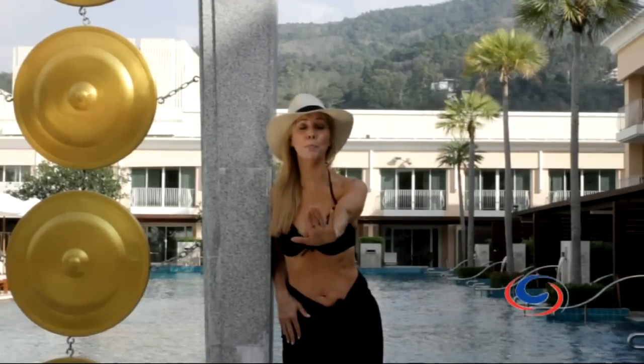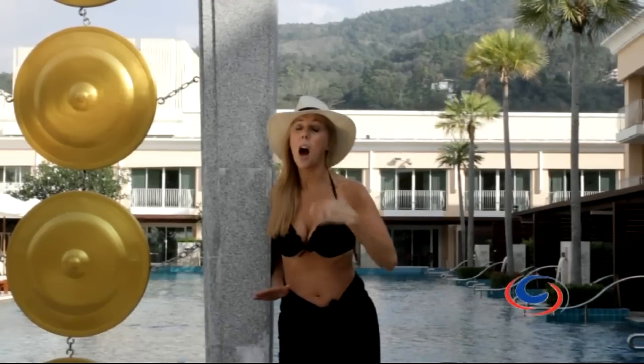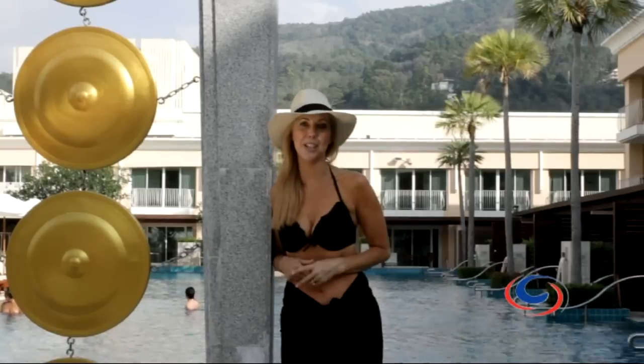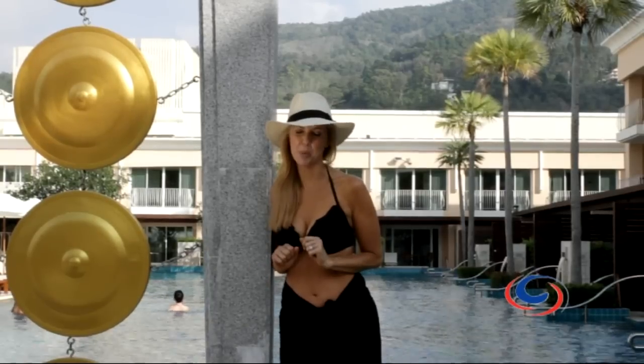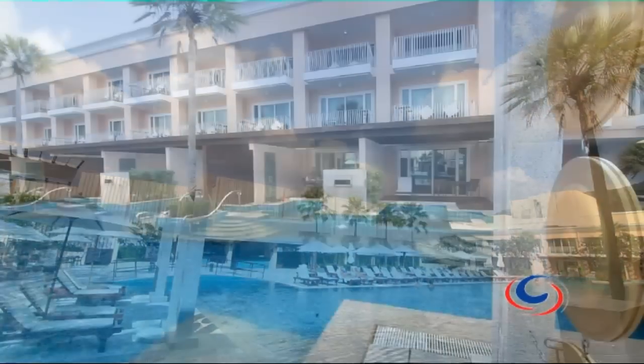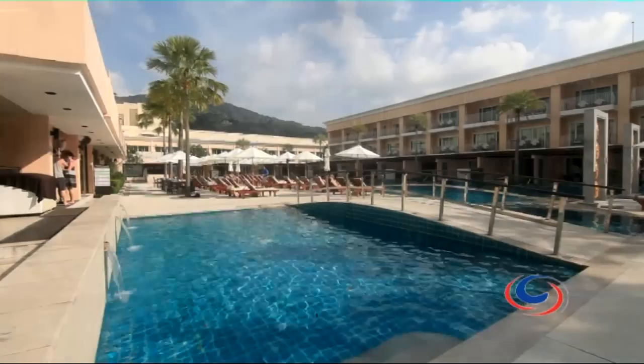I just had to show you the pool. Isn't it gorgeous? I know that you can't live on shopping alone, but just in case you need to recharge, this is pretty gorgeous. In fact, there are two pools at the resort that offer a blissful escape up and above the bustling Patong streets.